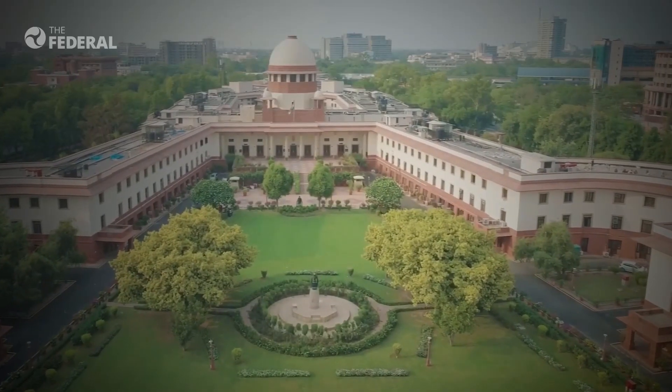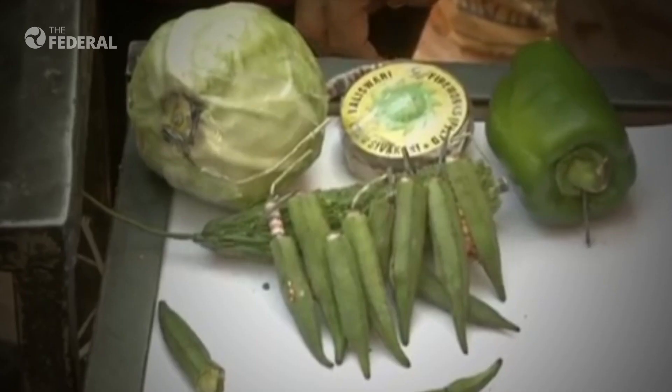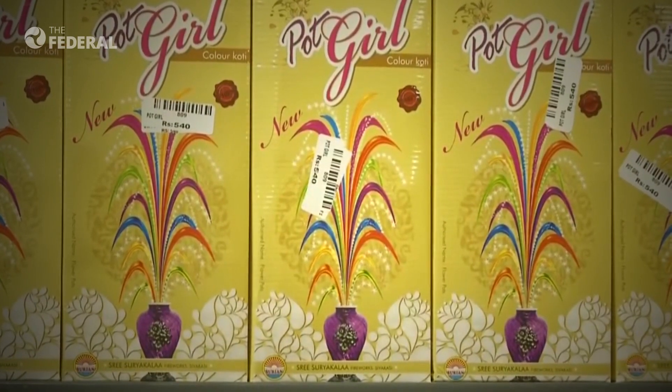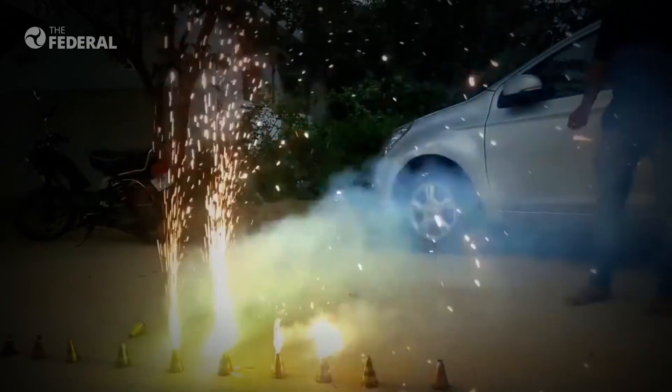This Diwali, the Supreme Court has allowed the use of only green crackers across the country. But what are these green crackers? Green crackers are not green in color. These are low-emission alternatives to the traditionally used crackers, which emit an exorbitant amount of air pollutants.